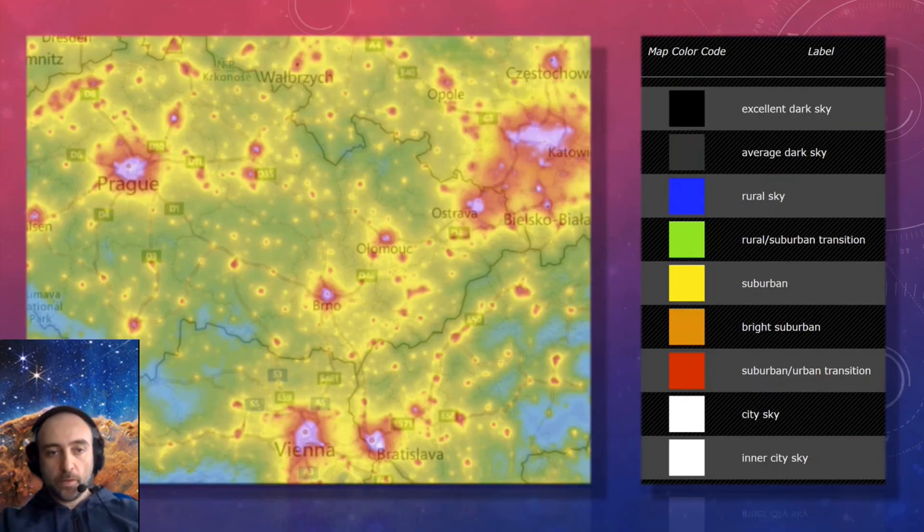Online we have maps where you can find your place of residence and see what Bortle scale applies. The Czech Republic is not that bad unless you live in Brno, Olomouc, or Prague — those are not good — but most of the country is quite usable for observation of deep sky objects.